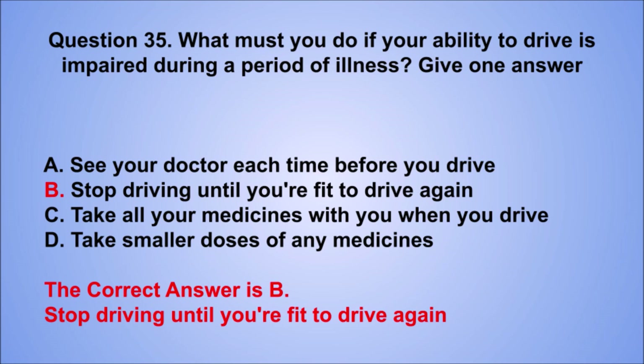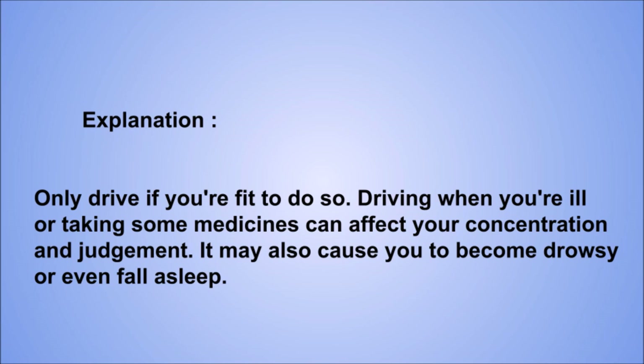Explanation: only drive if you're fit to do so. Driving when you're ill or taking some medicines can affect your concentration and judgment. It may also cause you to become drowsy or even fall asleep.